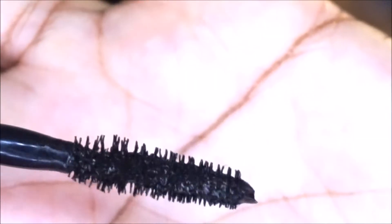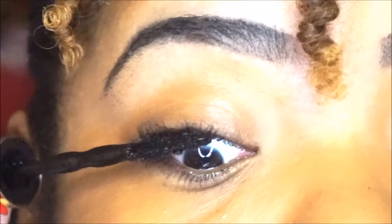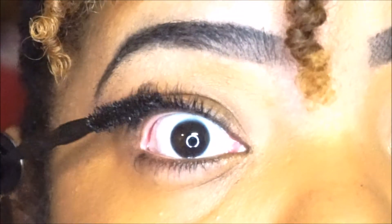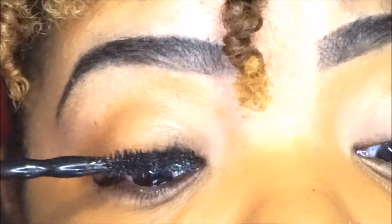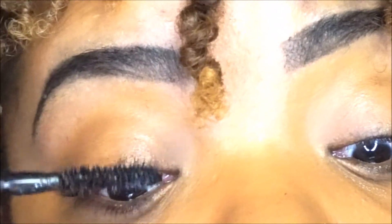The brush itself packs on a ton of product, so much so that you can apply it to your upper and lower lashes and you are good to go. I'm starting at the base of my lashes and just wiggling up so that it will evenly distribute the product and elongate my lashes as well.